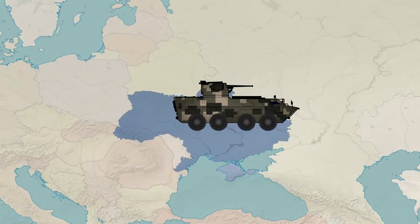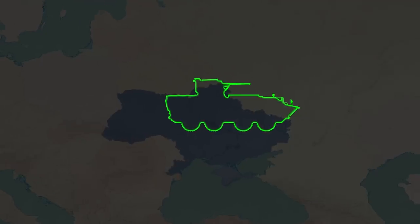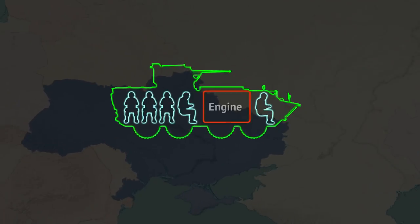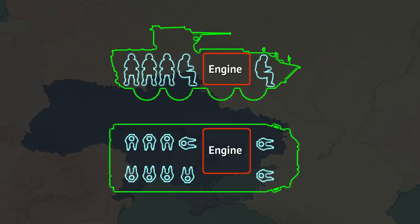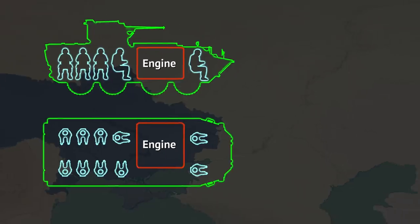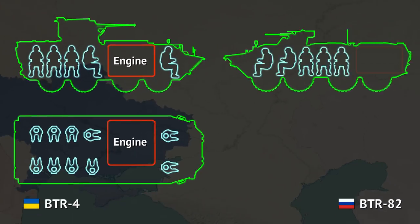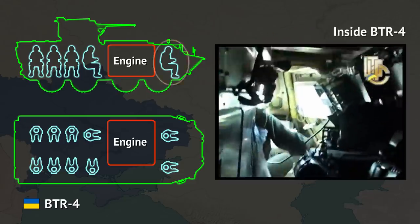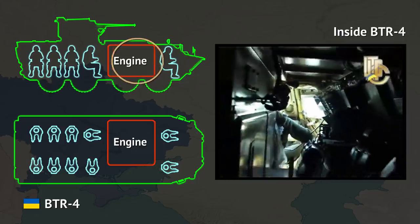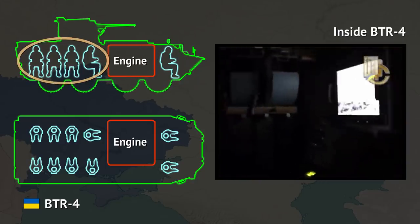The BTR-4 may look somewhat similar to the older BTR vehicles, all stemming from Soviet designs, but it actually departs from those in many ways — it really is a mostly new design. The biggest difference is engine placement, which influences the overall layout of the vehicle. In old BTRs, as well as in the still-in-production Russian BTR-82, the driver is in the front, followed by the gunner and squad commander, then the mid-placed troop section. The engine is placed way in the back. The BTR-4 has the driver and commander up front, then the engine section, and the rear half of the vehicle is the troop seating section.